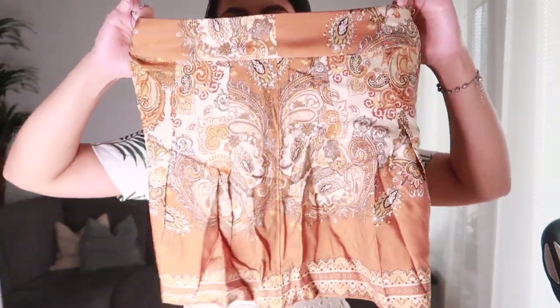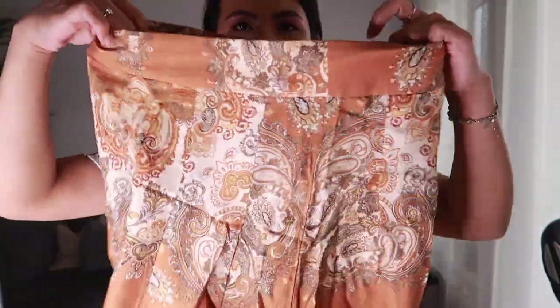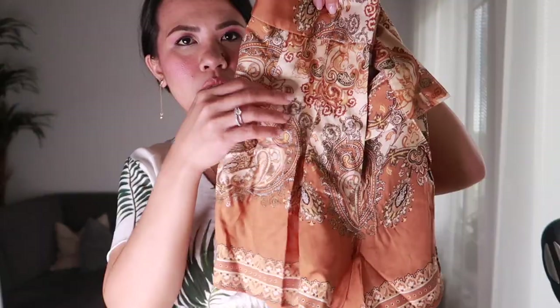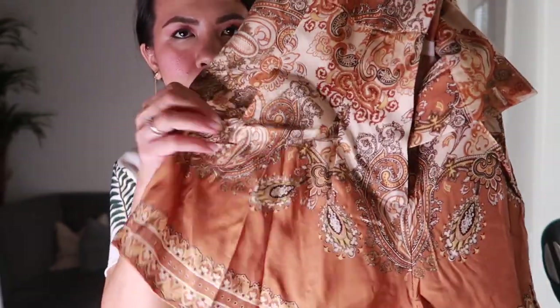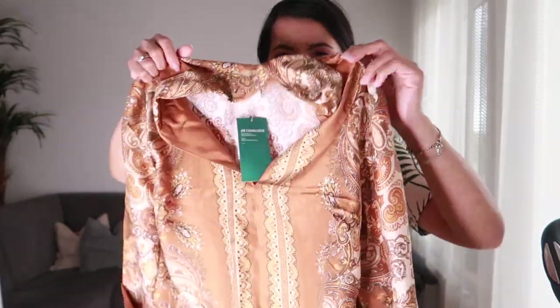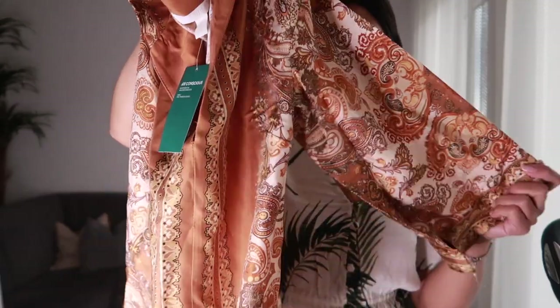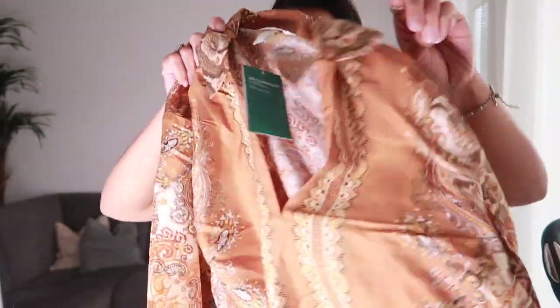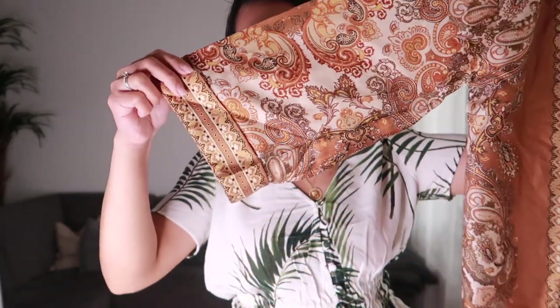Our next item is this short shorts, also made from a woven fabric. On the front it has two hooks and a zipper, and there's a flowy effect on this part with pleated details. What I really like about these shorts is the print — it's not your common shorts. The color is really on-trend at the moment. I also got the matching top, which has the same woven fabric and a collar detailing with a v-neckline and a folded hem.